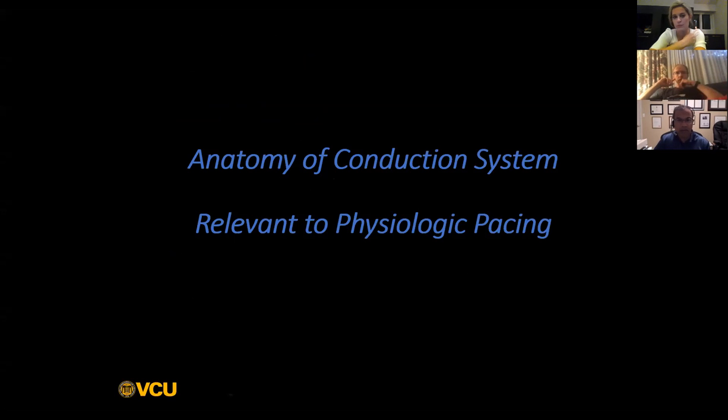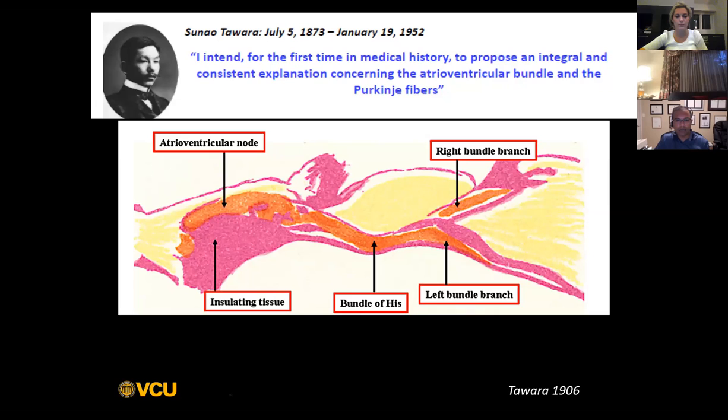That's really where the concept of conduction system pacing came in. For those of you who are younger, conduction system pacing has actually been around for a long time. When I was doing my training at the Cleveland Clinic in 2005, they were very interested in His bundle pacing and we were doing cases at that time. Then people kind of lost interest in it, saying maybe this is not the best way. And like anything old, it comes back again - now suddenly it's in vogue again.